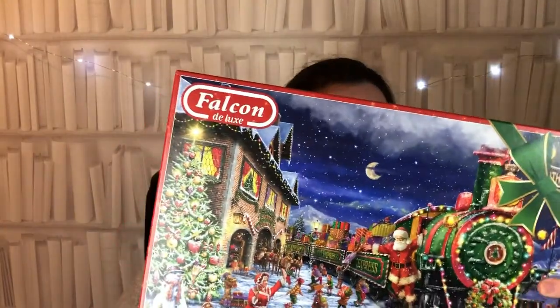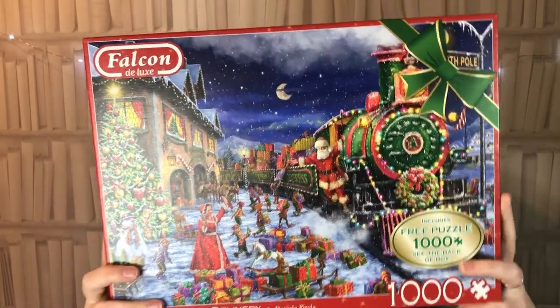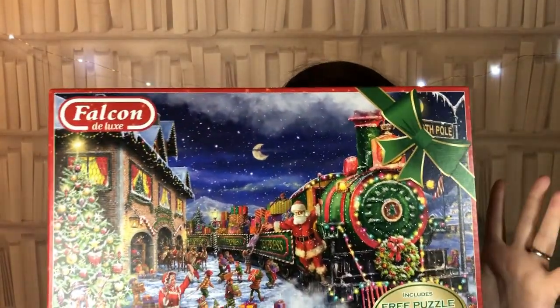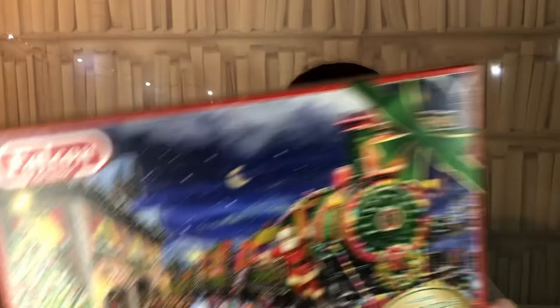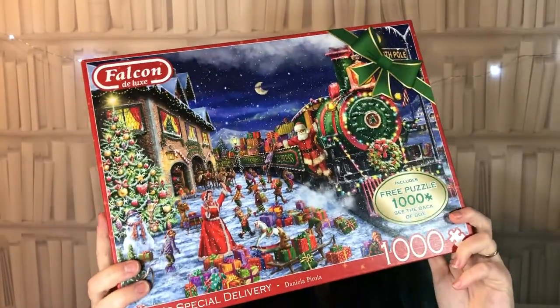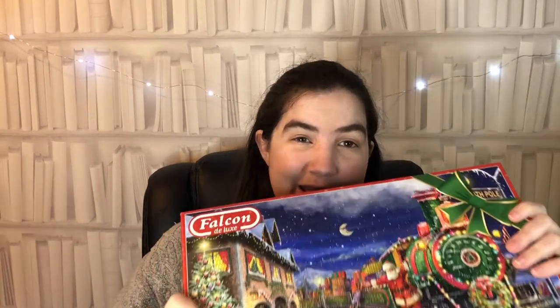It's not really Christmas unless you've got a festive jigsaw. This is the Falcon Santa Special Delivery puzzle - a 1000-piece jigsaw measuring around 68 by 49 centimeters when complete, and you get a free second 1000-piece puzzle with this design. It's Santa's steam train, with Christmas lights and elves - really festive. Nice quality pieces and made from 100% recycled cardboard, so it's good for the environment. It was £11.99 and I'm definitely putting this together over the Christmas holidays.